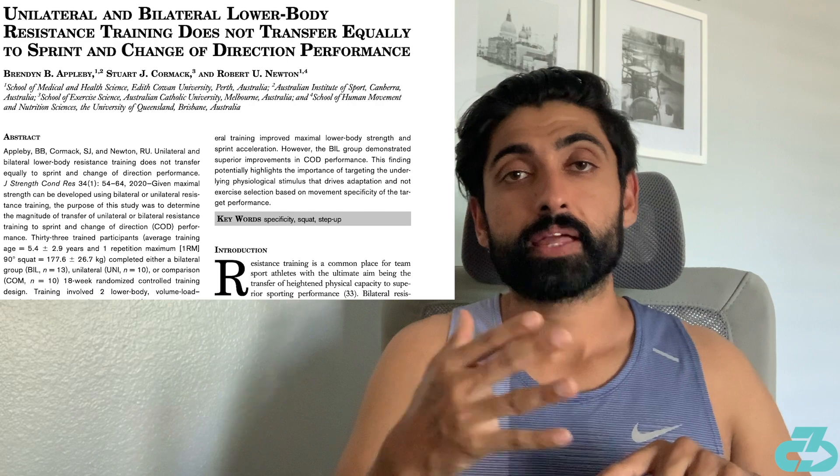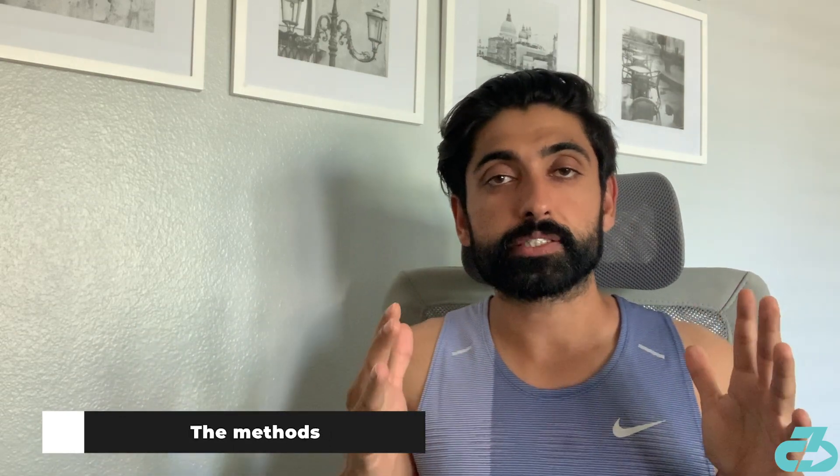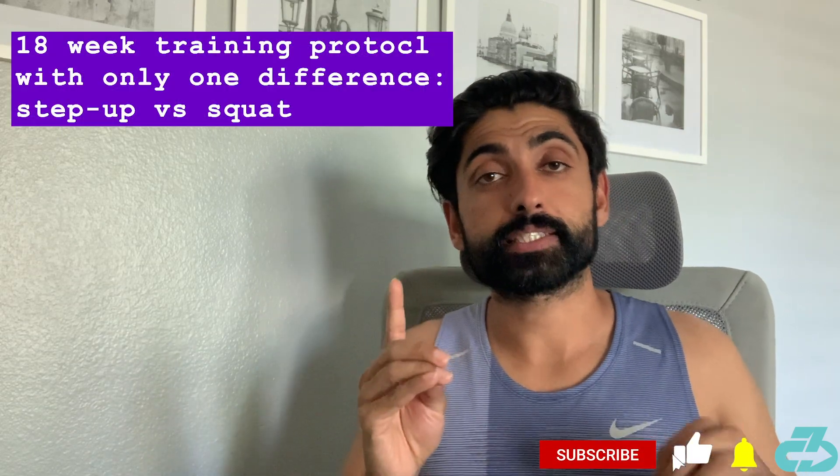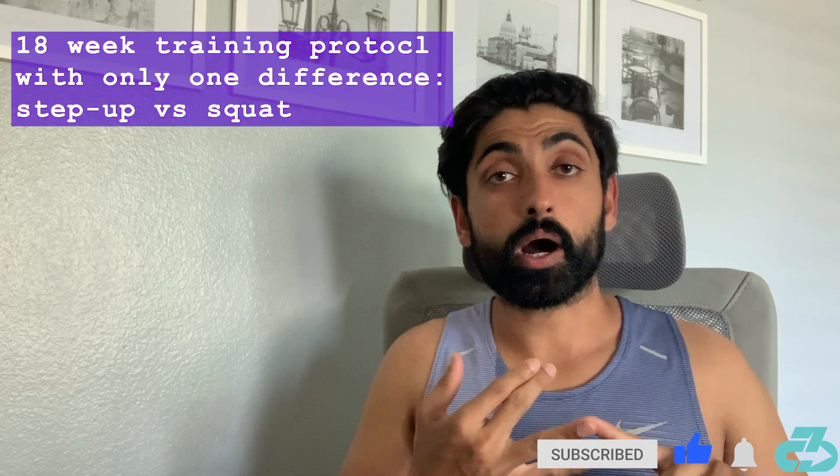This week's paper is an RCT — a randomized controlled trial — that examined whether unilateral exercises, in this case a step-up, compared to bilateral, in this case a squat, led to greater increases in speed and change of direction. The researchers split participants into two groups, both undergoing an 18-week training protocol, with one group performing the step-up and the other performing the squat.